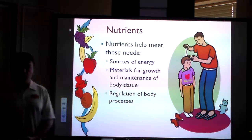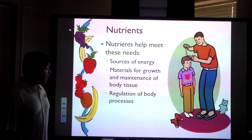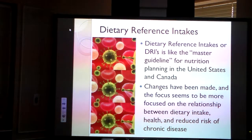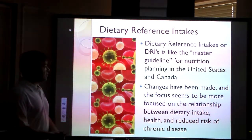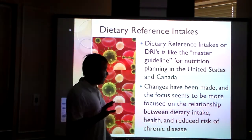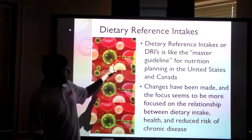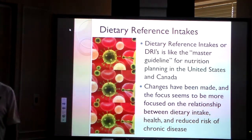So what are nutrients and what do they do? They provide sources of energy, give you growth and maintenance of body tissue, and help with regulation of body processes. The dietary reference intakes is the master guideline for nutrition planning in the United States and in Canada. This is what we look at as a way to reduce risk of chronic disease, and if you are working in an early learning center, you're bound to what the dietary reference intakes are talking about.